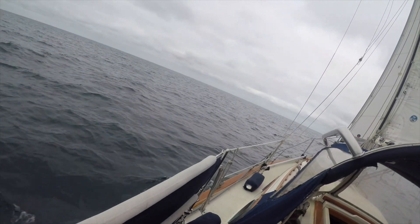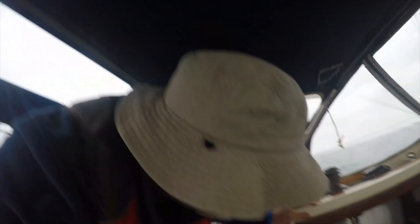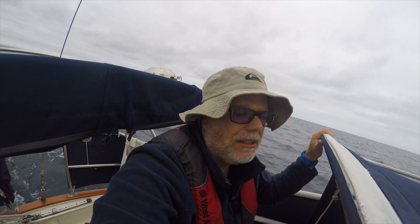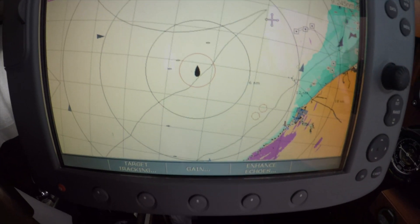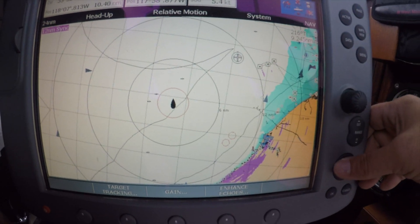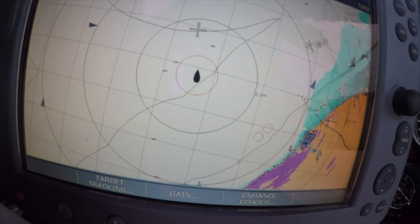First sighting of Avalon, or at least of Catalina — I can see it in the distance. 8 a.m. update: I am 17 miles out from Avalon. I'll be in the shipping lanes in a little while. The only ship I see on AIS that I may be interested in is this one over here, so I'll cross in front of him and he'll cross my stern roughly half an hour behind me.